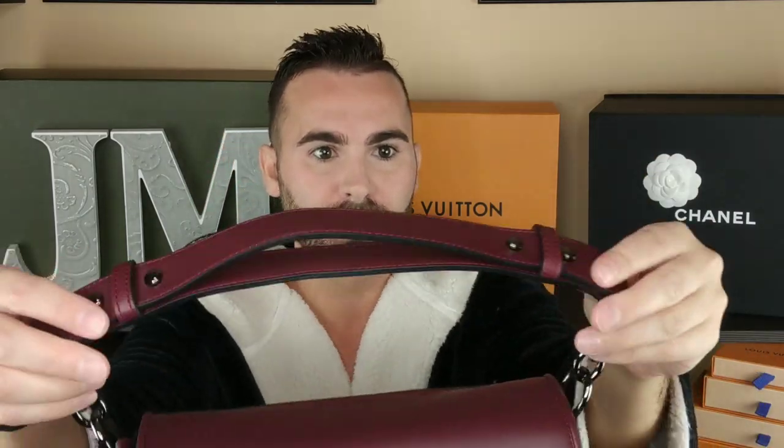And then when we take out the dust bag — here is this other strap, and I'm obsessed with it. I wish they made the long strap this thickness. It's a thick strap, it's like doubled. It's not adjustable, though it looks like it is — it's kind of odd. But it's really, really nice. This is really pretty.